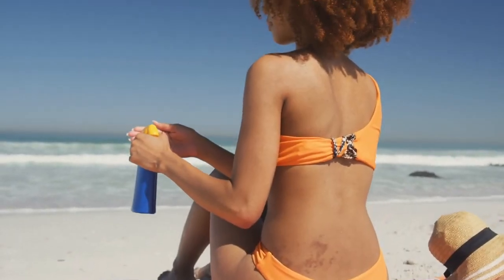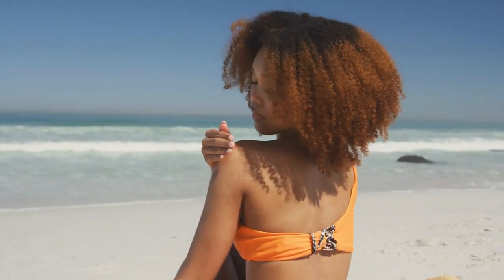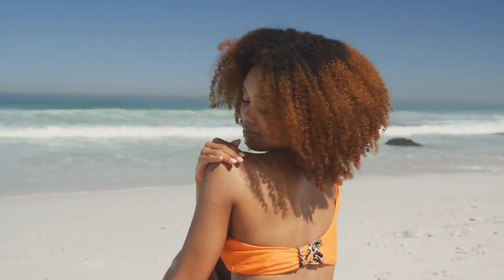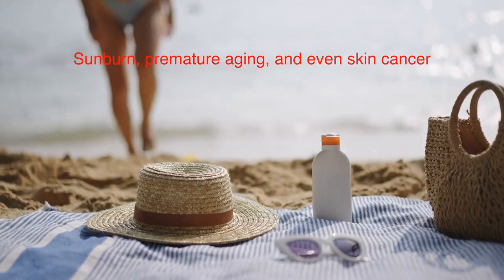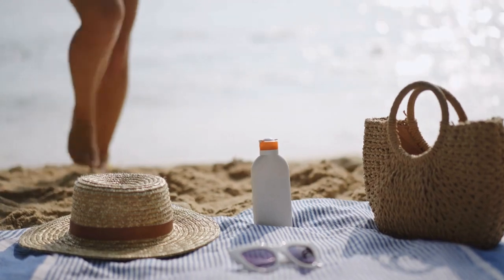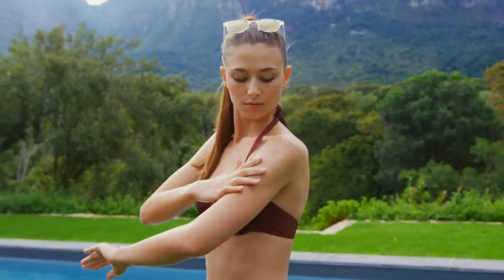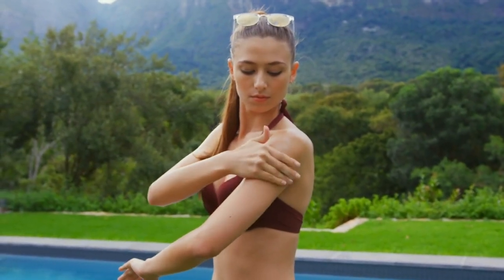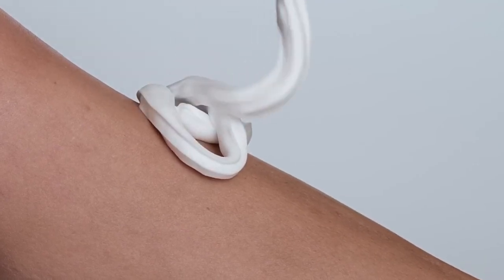So there you have it. Sunscreen is more than just a summer essential — it's an everyday skincare superhero. By understanding how it works and using it properly, you can protect your skin from harmful UV rays and reduce the risk of sunburn, premature aging, and even skin cancer. It's not just about preventing that uncomfortable burn after a day at the beach. Sunscreen plays a much bigger role in your long-term skin health. It's also important to remember that sunscreen is not just for beach days or when you're out hiking in the mountains. It should be a daily part of your routine, whether it's sunny or cloudy, summer or winter. Even on those days when you think the sun isn't shining as brightly, those UV rays are still out there doing their thing. By making sunscreen a regular part of your morning routine, just like brushing your teeth or washing your face, you're giving your skin the care and protection it deserves every single day.